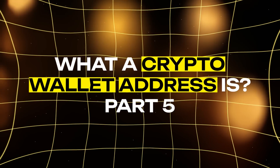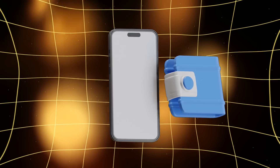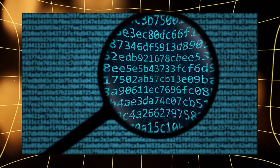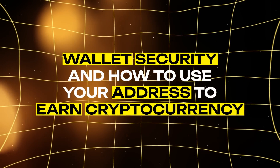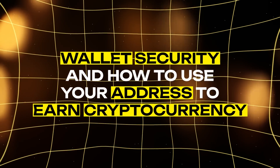Welcome to the final part of our series on crypto wallet addresses. In our previous videos, we've covered what wallet addresses are, how they work, and how to create one. Today, we're wrapping up by discussing wallet security and how to use your address to earn cryptocurrency. Hey there, I'm Eva, and let's start with security.